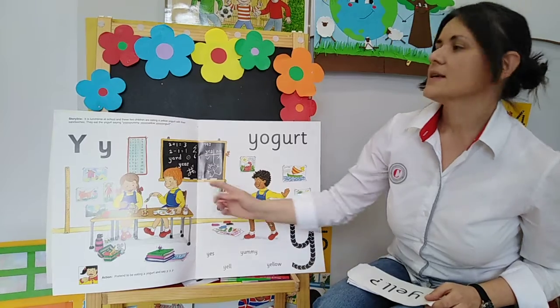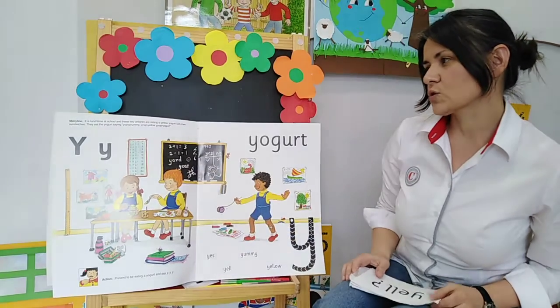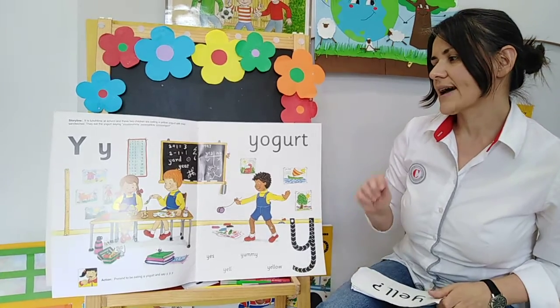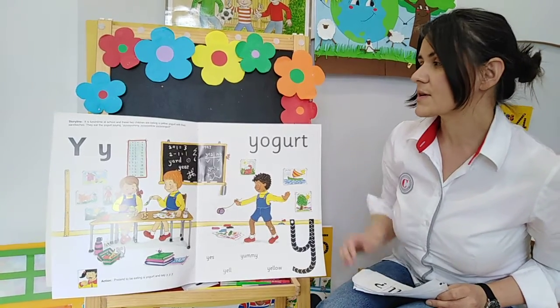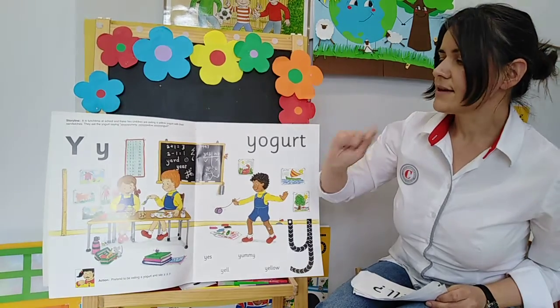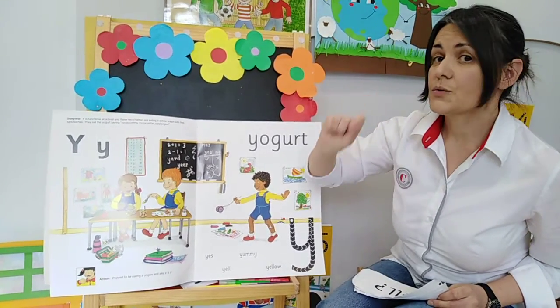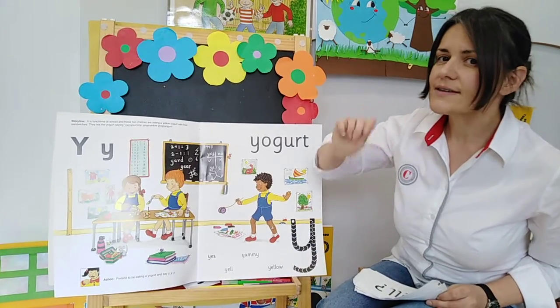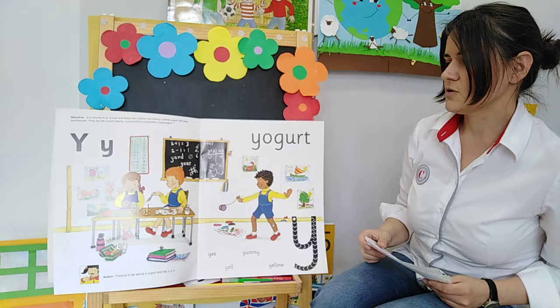here is a little story. It is lunchtime at school and these two children are eating a yellow yogurt with their sandwiches. They eat the yogurt saying yummy yellow yogurt. So that is your action for the Y Y Y sound. Good!